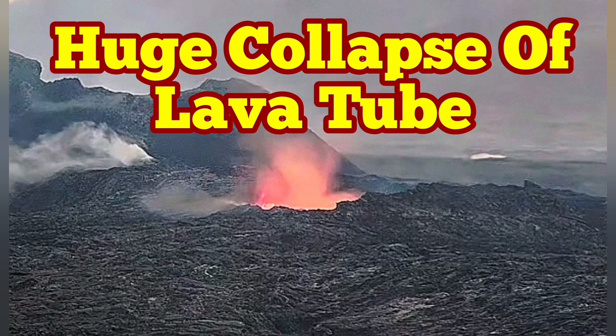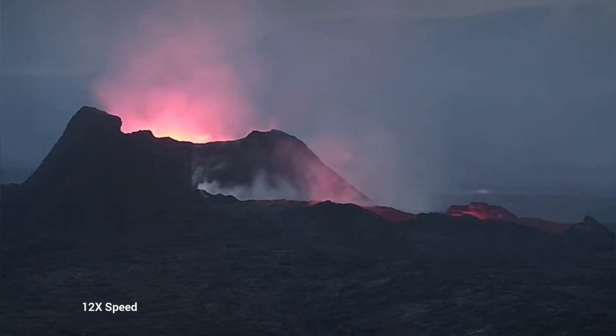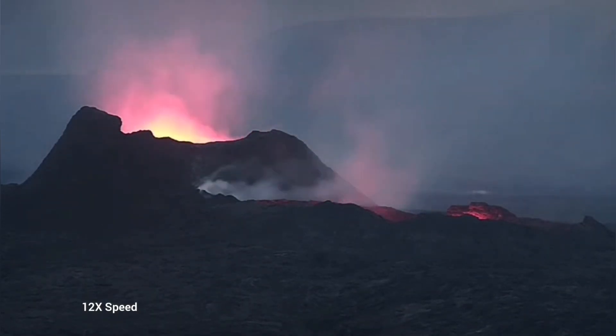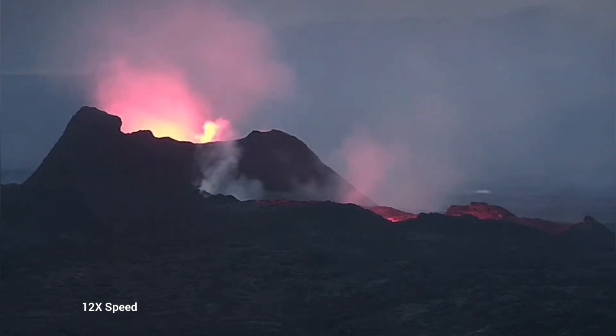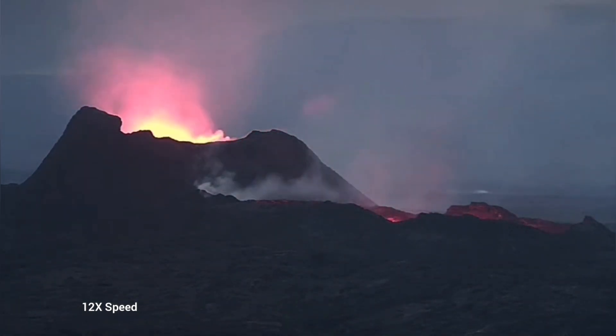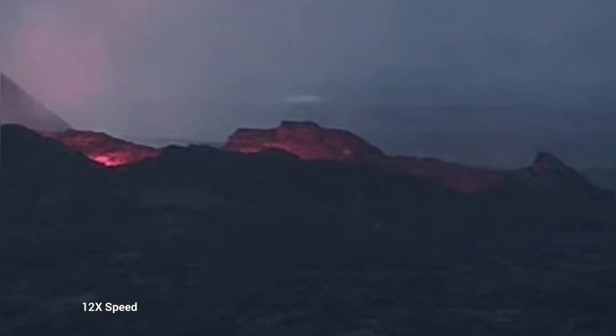Earlier today we saw something very strange — the whole lava lake was empty. This is the Kaywon Volcano on the Reykjanes Peninsula by Iceland, the latest episode of the volcanism. As you can see here, we have just a glow reflected from the walls of this emptied lava lake. It is just a chasm at the moment.